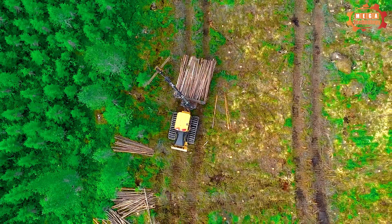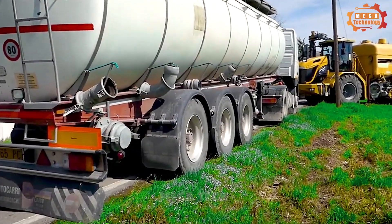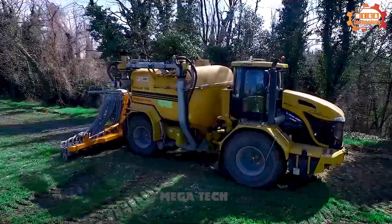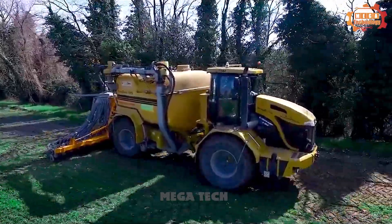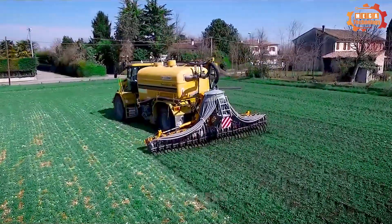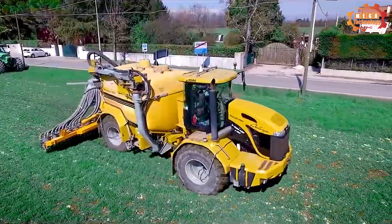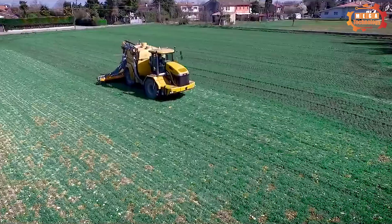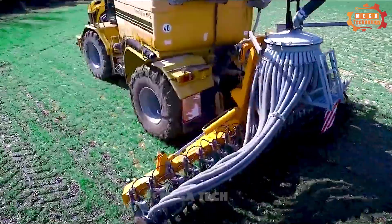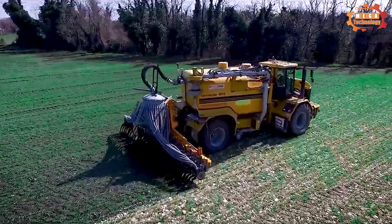Finally, we would like to introduce the TerraGator 2244 — a specialized machine used to spread manure, liquid manure, and livestock waste. The machine has a powerful design with a 6.7-litre Cummins QSB engine and 224 horsepower. It features a 15,000-litre capacity tank made of high-strength steel, and is equipped with a powerful hydraulic system to operate specialized equipment easily.